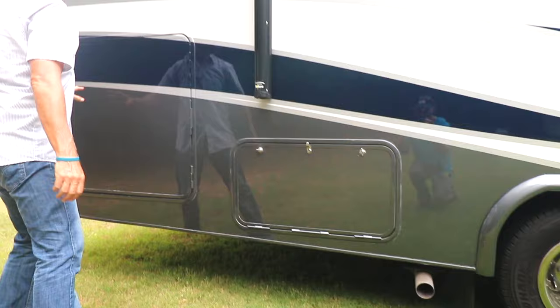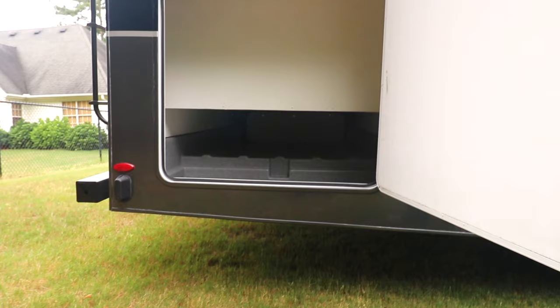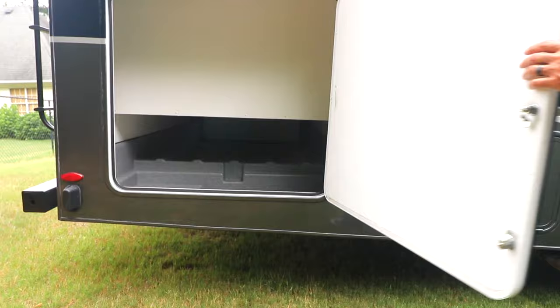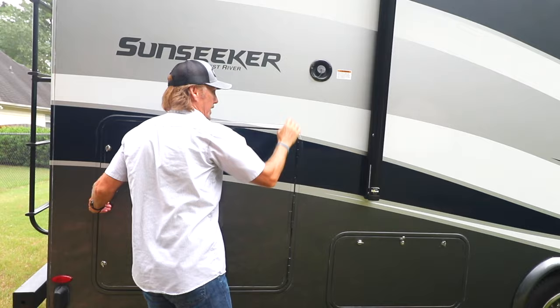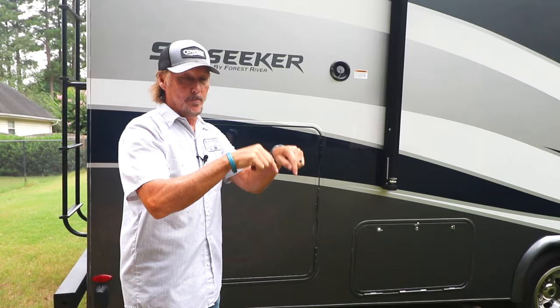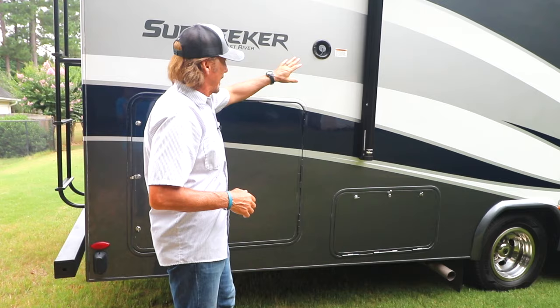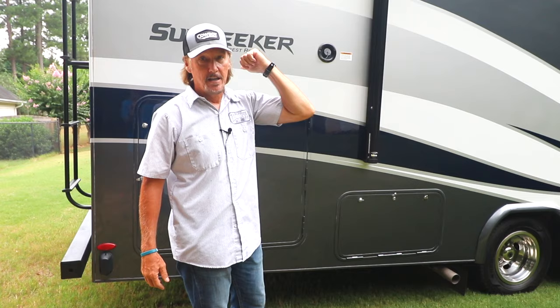This is a full pass-through storage — it's relatively deep and it goes all the way through. Right here is your gravity fill for your fresh water tank. The fresh water tank is 55 gallons, the black tank is 39 gallons, and the gray tank is 39 gallons. All the specs will be down below in the description of this video.